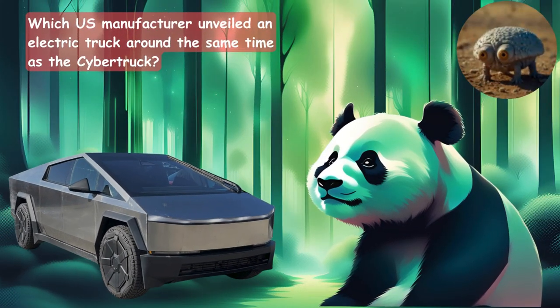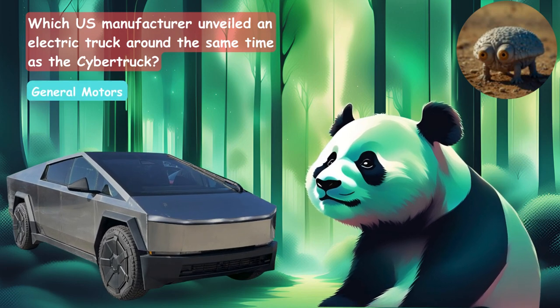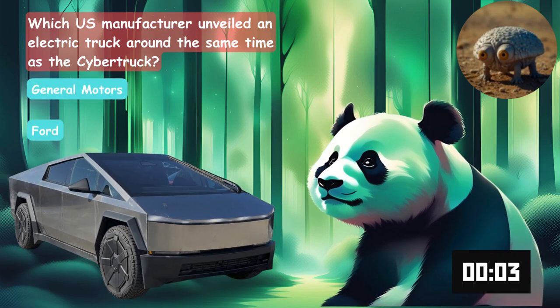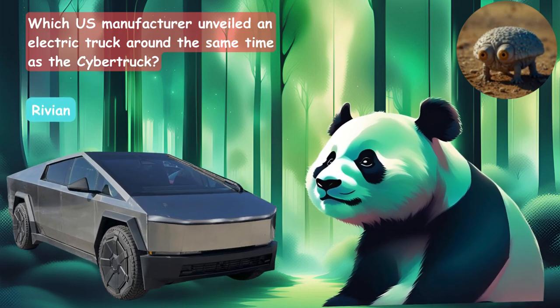Which U.S. manufacturer unveiled an electric truck around the same time as the Cybertruck? Was it General Motors, Ford, or Rivian? It is Rivian.